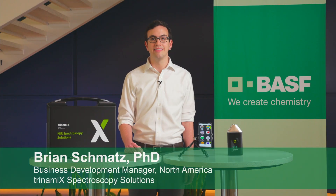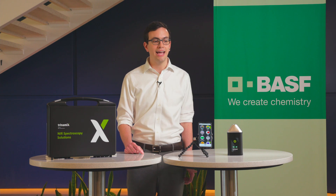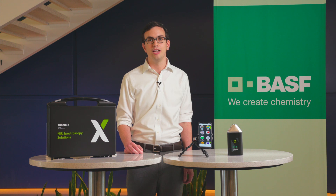Hello, everyone. My name is Brian Schmatz, and I'm a business development manager for Trinamix, a brand of BASF focused on rapid decision-making through optical imaging technologies. Today, I'm here to showcase our near-infrared spectroscopy solutions and how they can be leveraged to enable various circular economy opportunities.